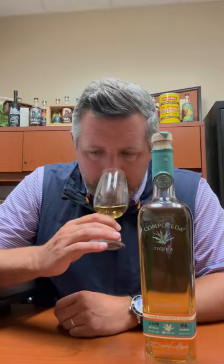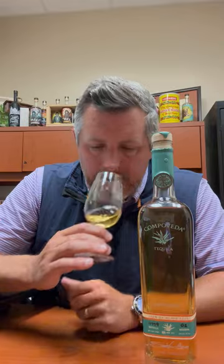It's not cheap, but the quality is extremely high. Eight months in second fill bourbon barrels — that's where it gets that touch of vanilla, just a kiss of vanilla. Then three months in ex-Napa Cabernet barrels. It's a combination of 50-50 autoclave and brick oven, with an open ferment. It's all Highland tequila, so it has this nice fruit-forward aroma, with a touch of vanilla and that cooked agave note on the nose.